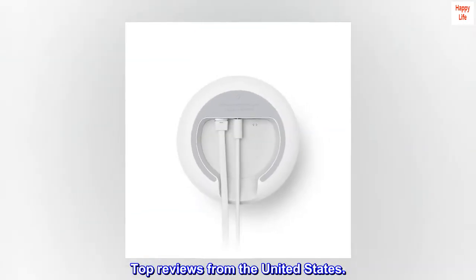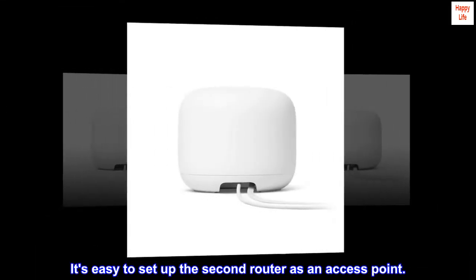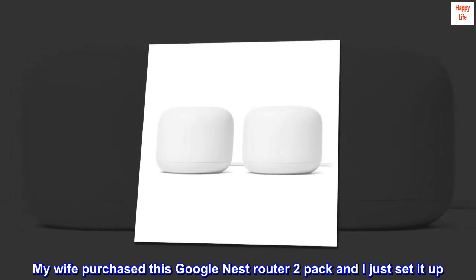Top reviews from the United States. It's easy to set up the second router as an access point. My wife purchased this Google Nest router 2-pack and I just set it up.